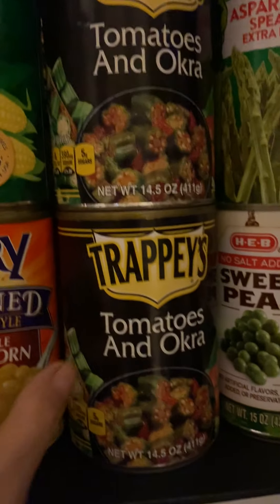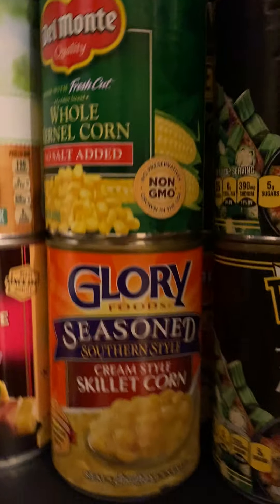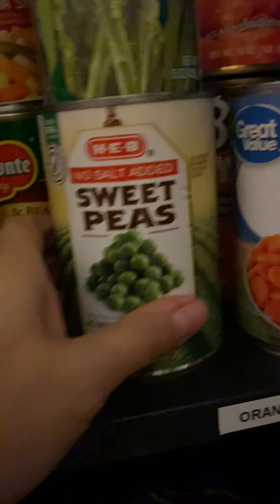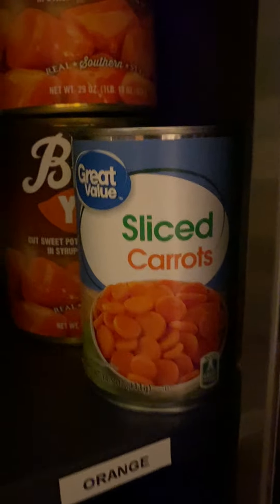Then we have yellow, which is basically your corns — skillet corn, whole corn. The other green section is for random things like asparagus, peas, tomatoes with okra, mixed vegetables, California style and country style — we really need to try those, we got them on sale at Randall's. And then orange is just carrots and yams.